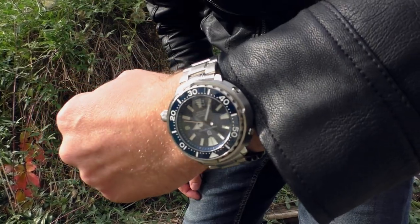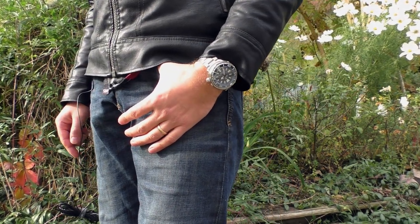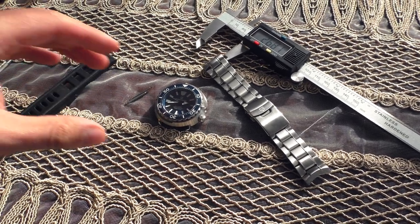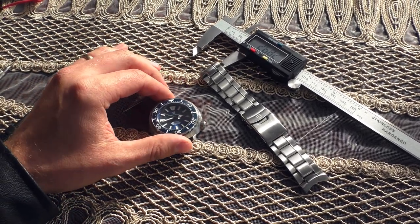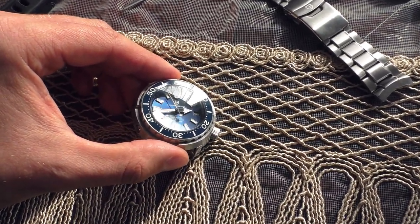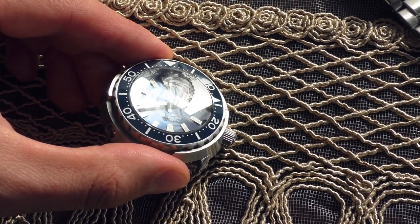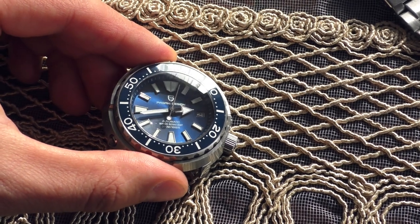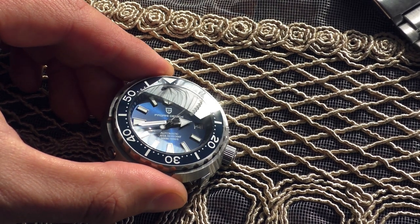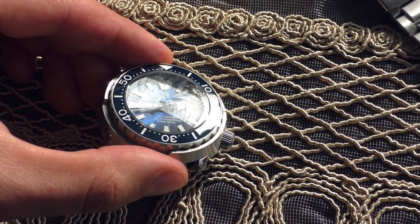I was just sitting here changing the strap because I want to show you how it looks on a black rubber strap, but I just caught myself sitting and admiring the look of this watch — just doing nothing, just looking at it. This blue dial reminds me of the Orient Ray 2; the blue dial is just as amazing.